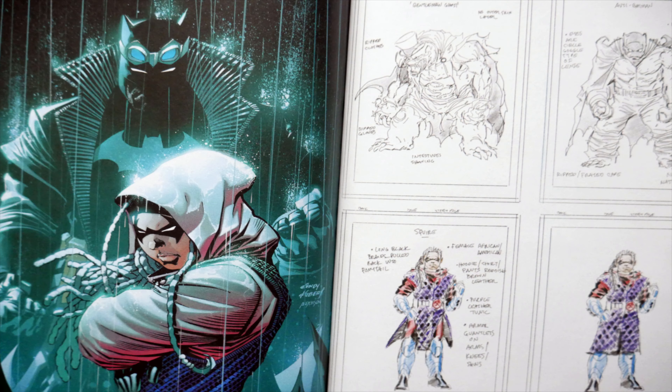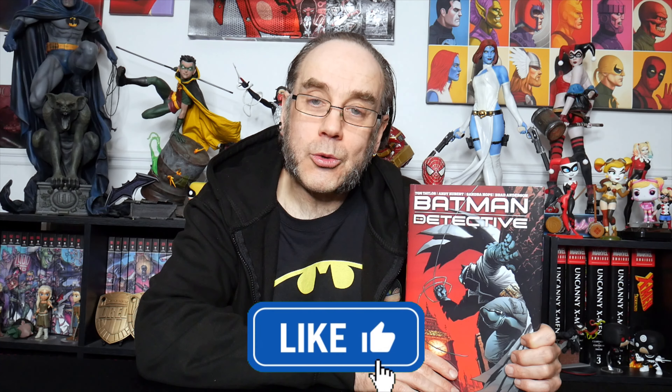However, as far as this video goes, that is it for the moment. Until next time, remember to hit the thumbs up below and I will see you in the next one.